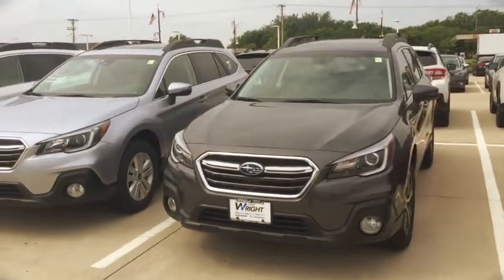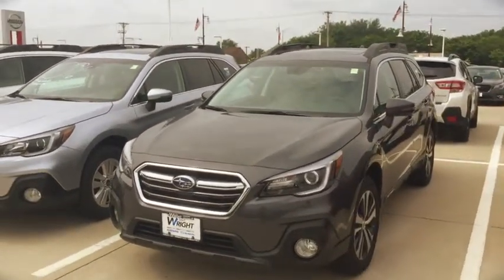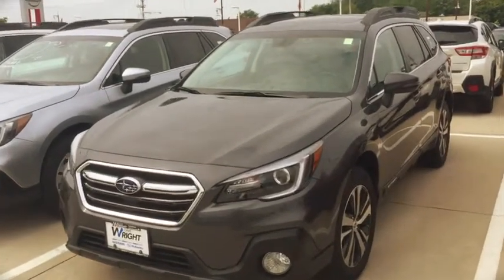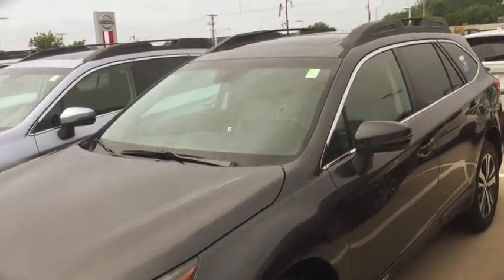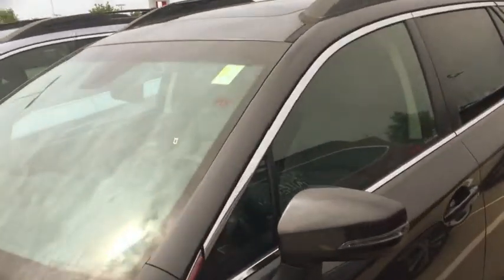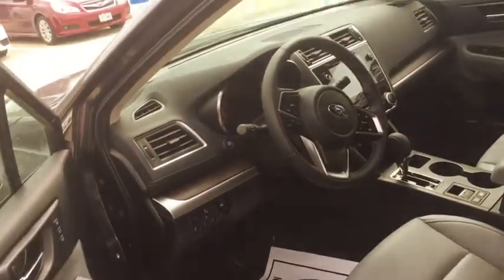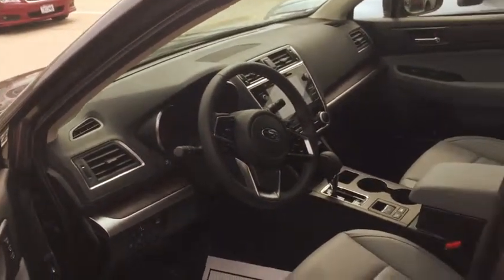Hey Dick, this is Kevin over at Dave Wright. I just wanted to show you the Outbacks up close. This is the dark gray metallic limited, similarly equipped to what you have, with light gray on the inside. There is some great technology movement since your purchase on the '15, and I think you'll notice that substantially when you drive them.